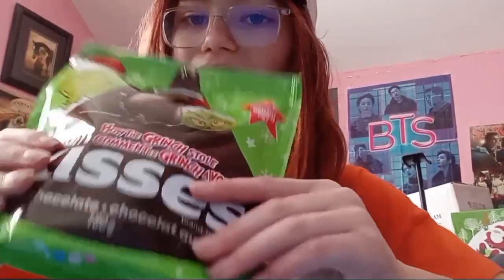I got a lot of chocolate for Christmas, but most of them I've already eaten. My remaining one is the Grinch Kisses, and I got an entire big bag of them. I haven't opened them yet, but I love Hershey's Kisses.